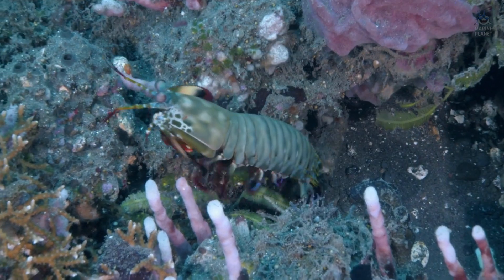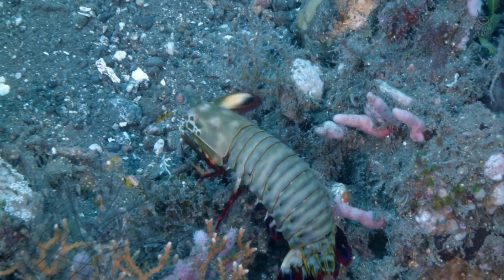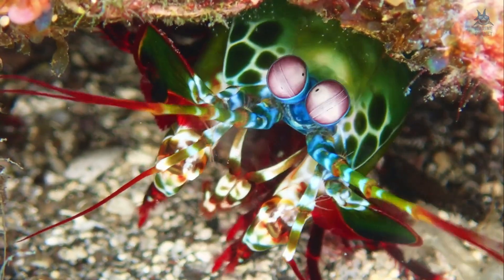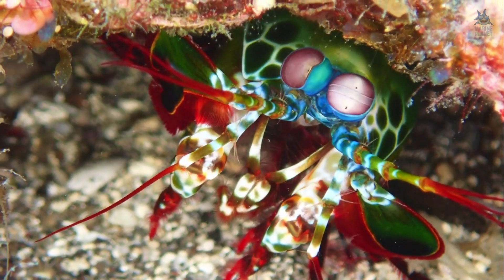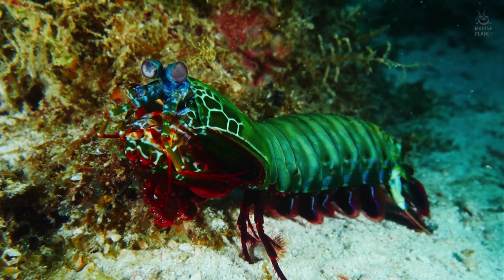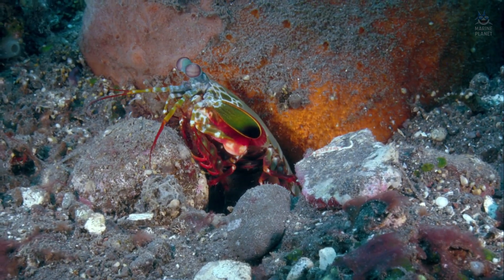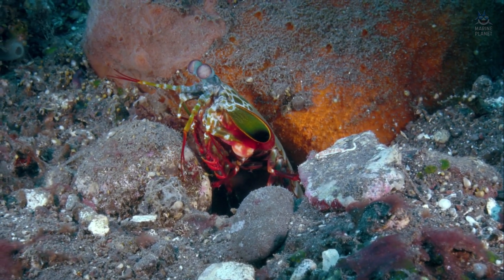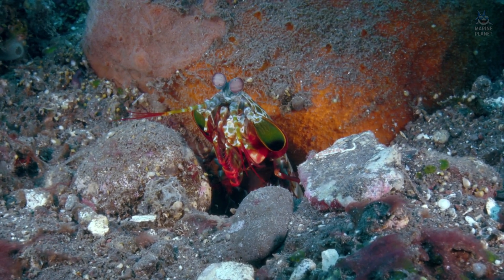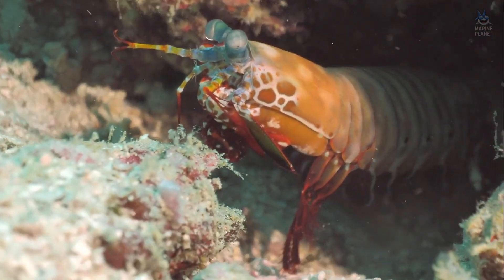Then, at release, the stored force explodes forward, accelerating the club to speeds exceeding 20 metres per second. The strike is so fast that water cannot flow out of the way in time. Pressure drops sharply, creating cavitation bubbles that collapse with flashes of heat and sound. Prey struck by the hammer is hit twice, once by the physical impact and once by the shockwave of collapsing bubbles. It is not merely a punch. It is an impact event, combining mechanics and fluid dynamics in a single blow.